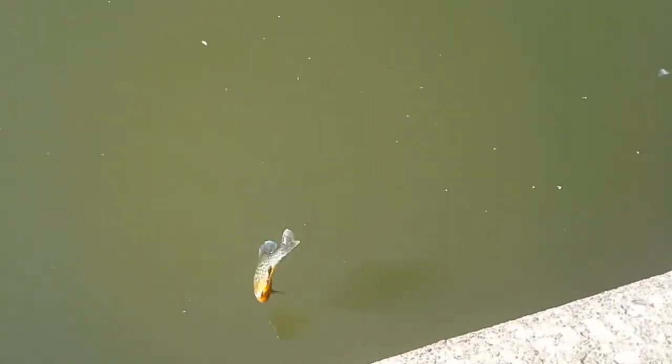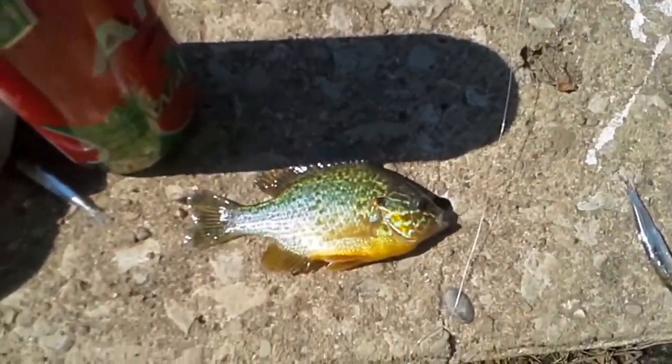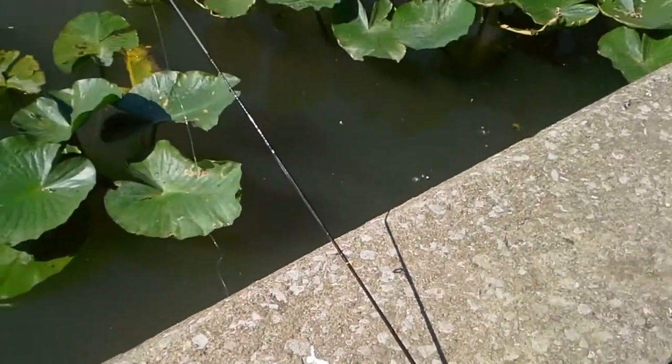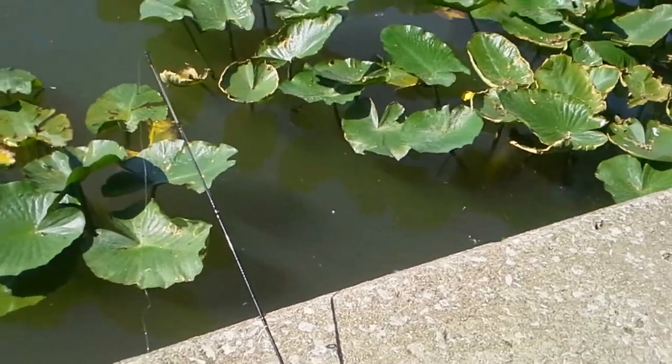We'll come back and get more fish. We got another fish here — another pumpkin seed. I just set my pole down, the bell started going off, and I pulled it in. This one's way smaller. He's gone — just caught on a crawling bottom fishing rig next to this wall.